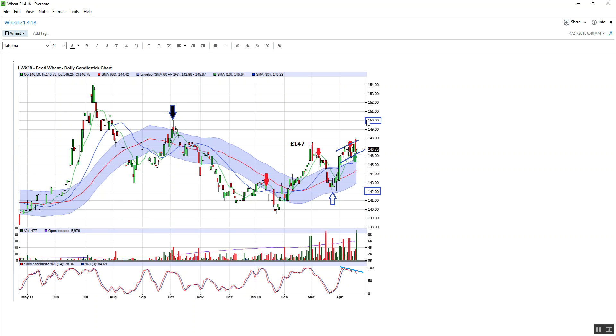So I'd err on the move up at the present moment. But obviously if we come down and take out that 146/145 level, then we could see a retest of 142. But at the moment I'm erring on the side of the market holding here, pushing again to test 147, break out and go test 150. I'll put an update this time next week.